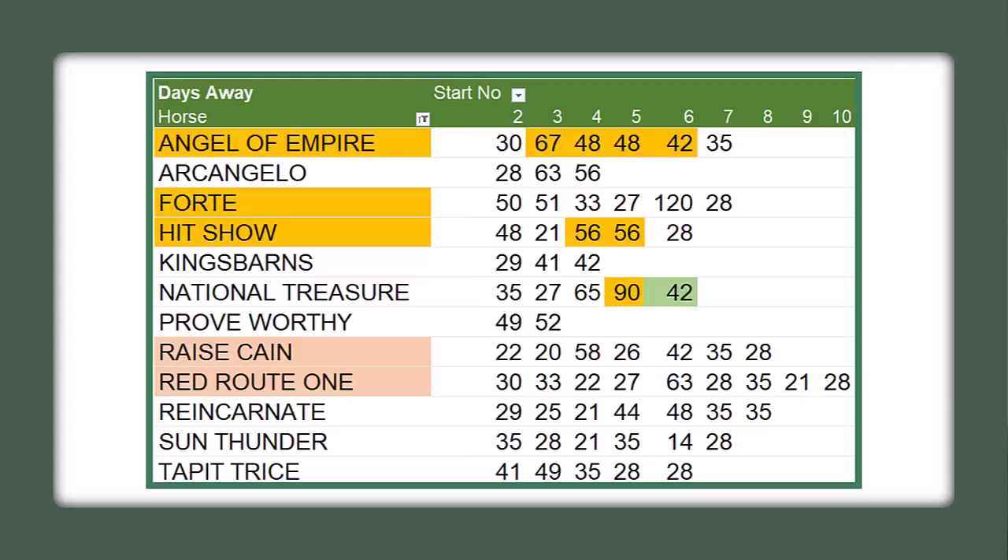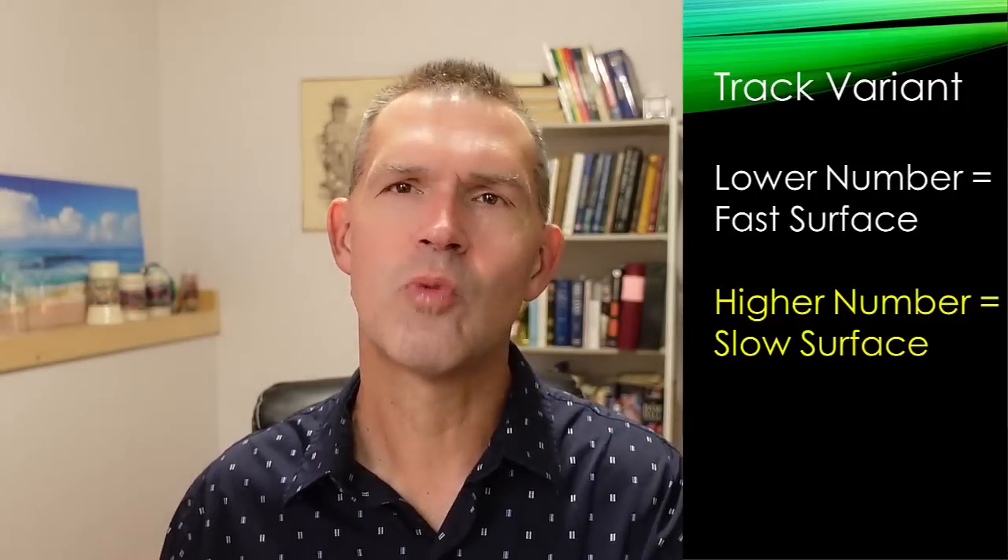Hit Show had a couple of 60- and 56-day breaks. With a 28-day turnaround from the Wood Memorial to the Kentucky Derby, now getting five weeks off, he could be sitting on a good one. National Treasure had a nice break — he was the morning line favorite for the San Felipe, scratched with a foot bruise, then didn't run in the Derby after finishing fourth in the Santa Anita Derby, so I think he'll run his race. Red Route One and Raise Cane have had no real break, so I don't think they'll improve to a career-top performance.